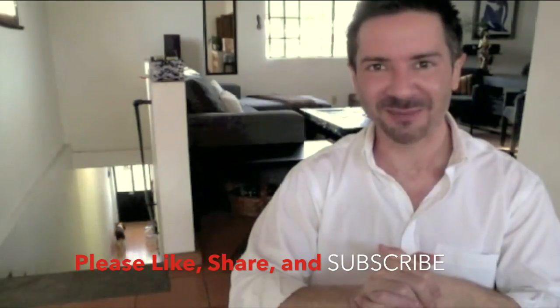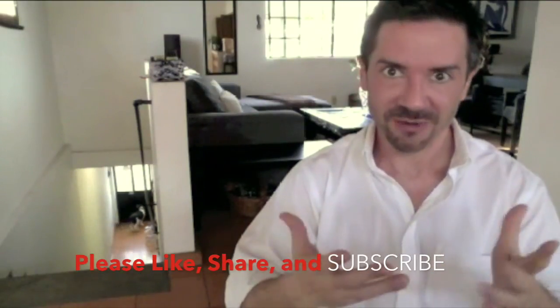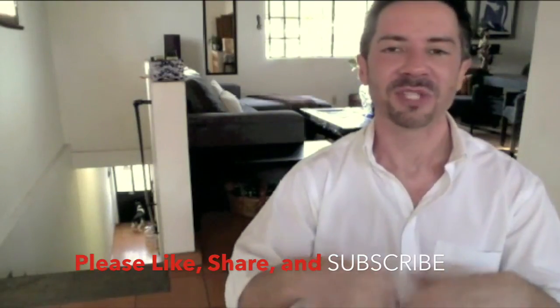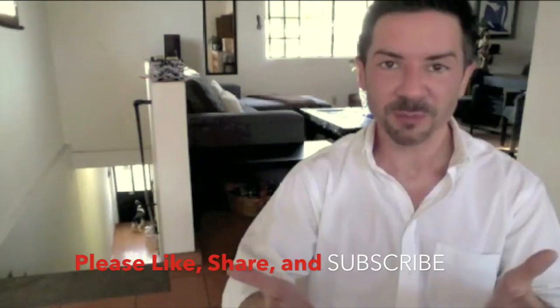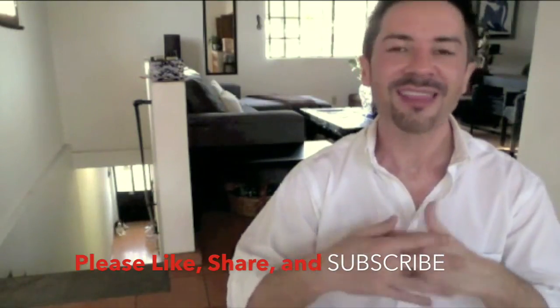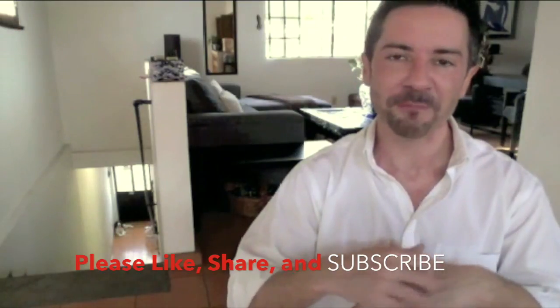Of course, not all itches are caused by lies. However, that is something that frequently happens when we are telling a lie. Those capillaries expand because of the increased blood flow, which causes different areas — generally the hands — to itch. Therefore, people will start to scratch them.